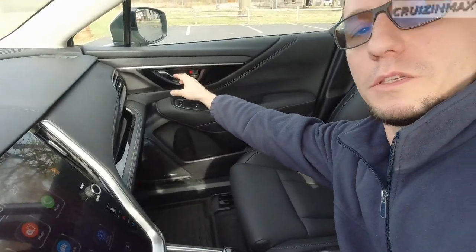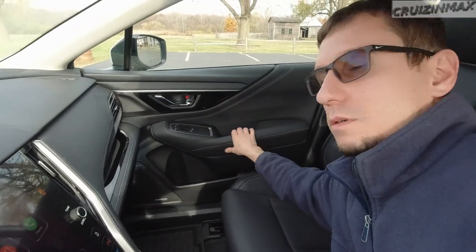Subaru, get your act together and address these issues before it gets out of control. One more thing I forgot - these doors. You hear that hollow sound? I'm not even slamming it. Let me try lighter - you hear that hollow noise? Same thing on the passenger door.